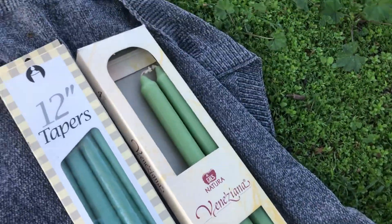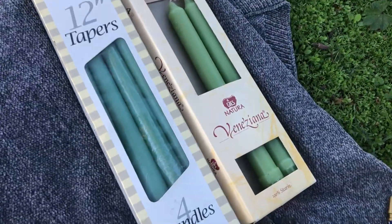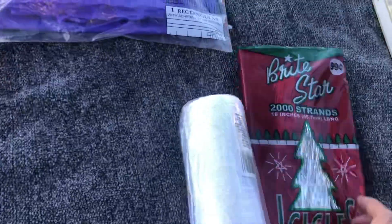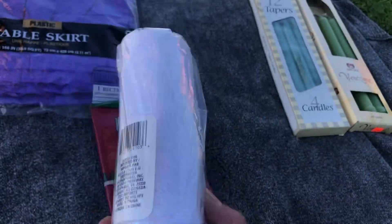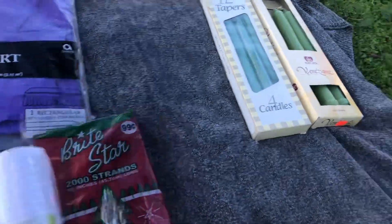I found two boxes of taper candles — two in that box and four in this box. I like candles. Then for seasonal stuff I found a box of icicles for the Christmas tree, and just one little package of tinsel — they have this at the Dollar Tree or the 99 cent store.